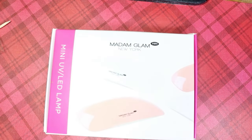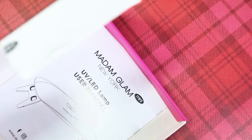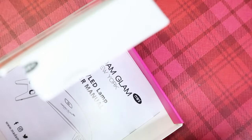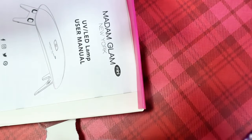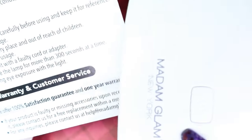Along with the PR package there was this mini UV LED lamp, and I think this is so cute. It has legs that fold out and you basically stand it up and stick your hand in there. It's got a little USB port, comes with the cord and the user manual. The power button is right at the top which is easy to turn on and off.